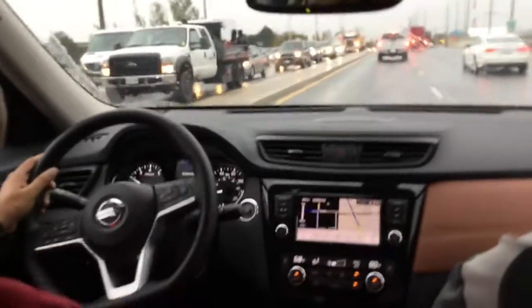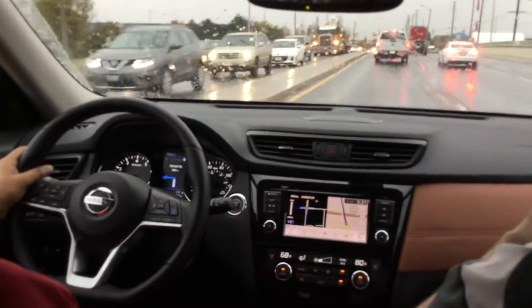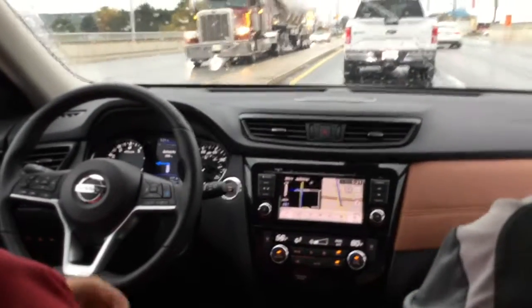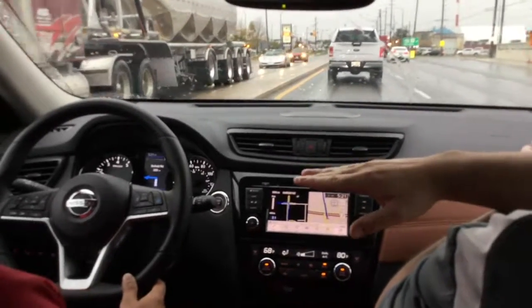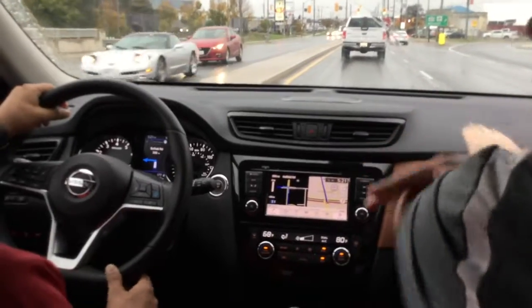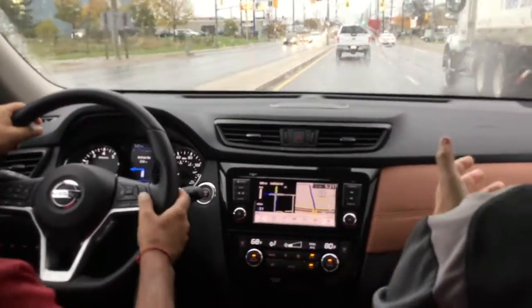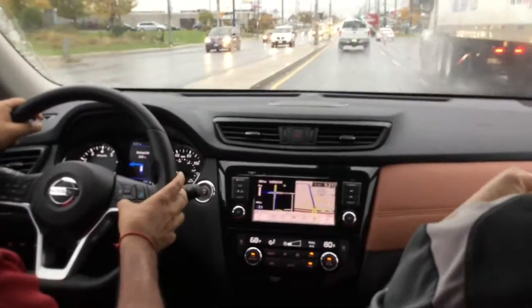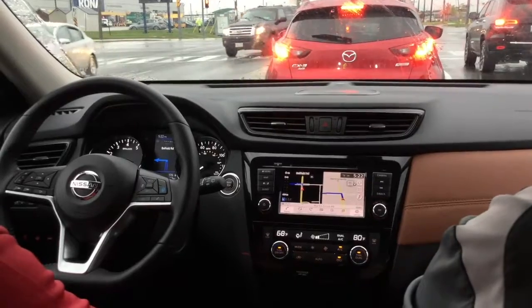When you have intelligent cruise control on and you make sharp turns like that, it automatically turns the system off. Logically, as you turn, that vehicle ahead is going to get out of the line of sight of the car, and the car would start accelerating up to 80 kilometers an hour — potentially sending us into another lane. So it's more of a safety precaution so that the car doesn't get out of the driver's control.